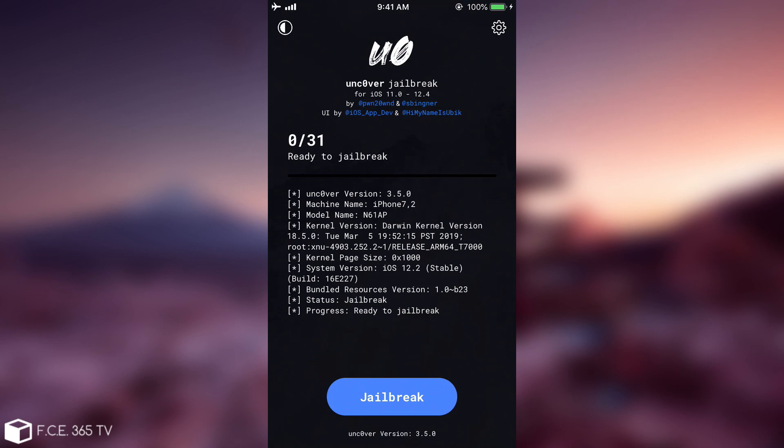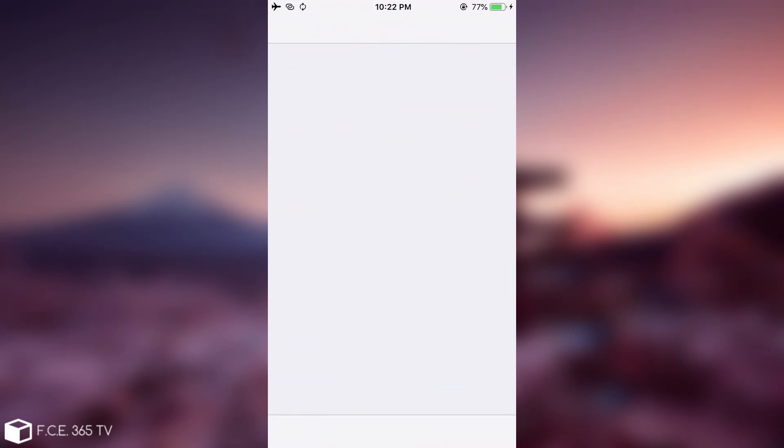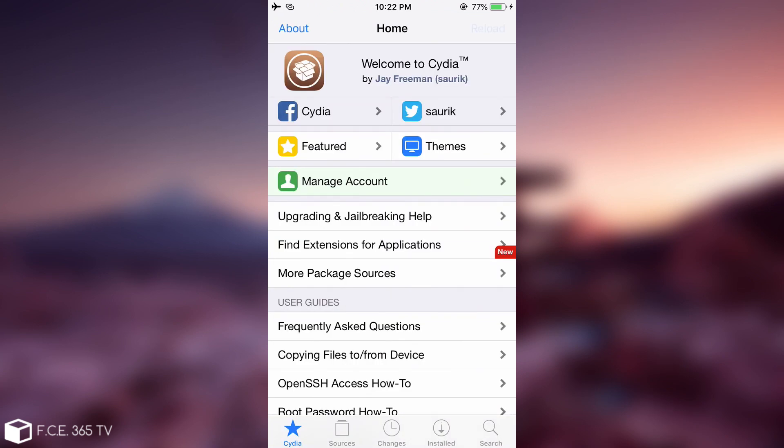Now we can jailbreak iOS 12.4. It says iOS 11 all the way up to iOS 12.4. I pressed Jailbreak and the jailbreak was successful — I'm able to open Cydia and everything works fine. I also installed Filza while waiting so you can see the tweaks and applications also work fine. You'll have to excuse my internet connection — I'm using hotspot because my main connection is down — but as you can see it works pretty fine and the repos load fine.